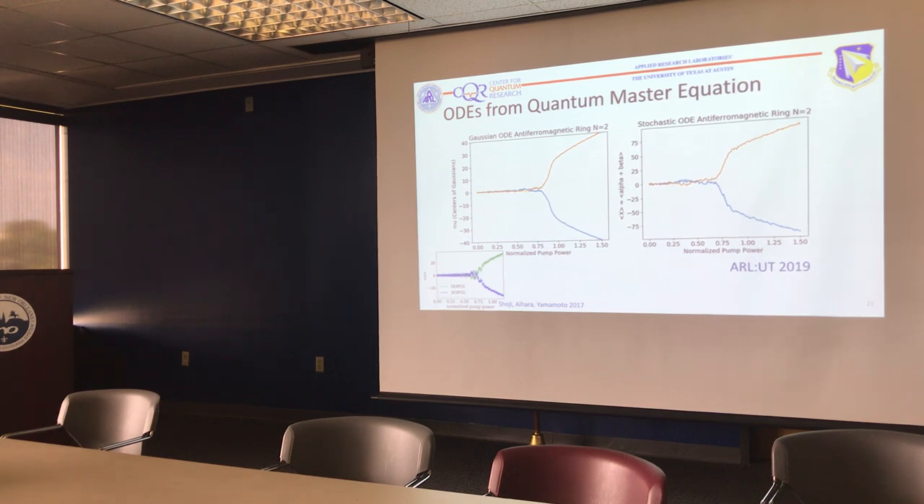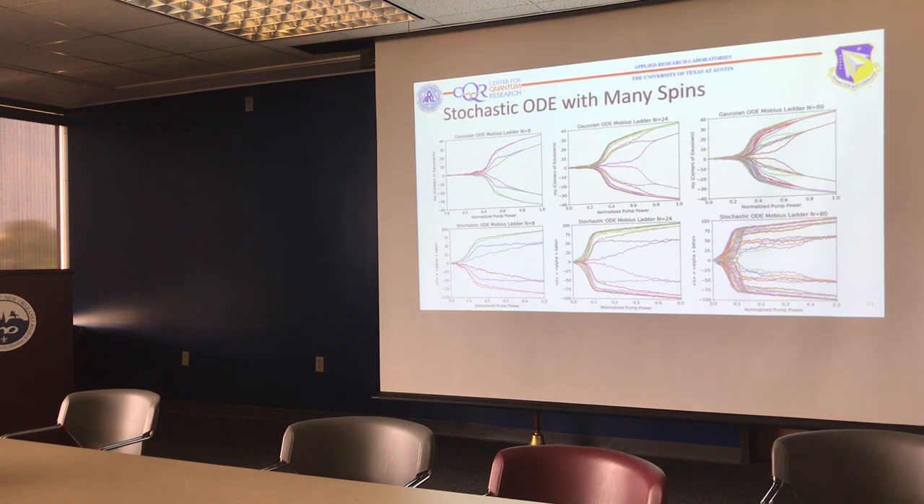For two spins with anti-ferromagnetic coupling — a very simple clarification — you can see it starts at zero and then at some point splits up. This is shown for the Gaussian and the stochastic equation versions from the Yamamoto group's own simulations. For low numbers of spins this works very well. As you increase the number of spins it gets more interesting — it still tends to bifurcate — this is shown for 8 spins, 24, and 80, with that hallmark shape starting at zero and splitting up and down.